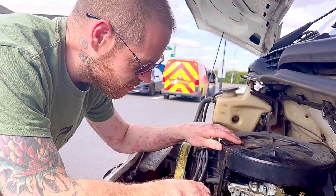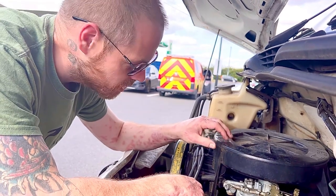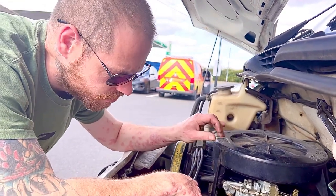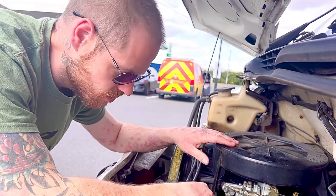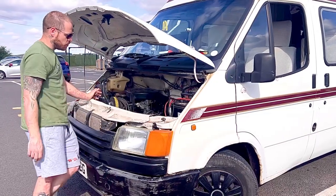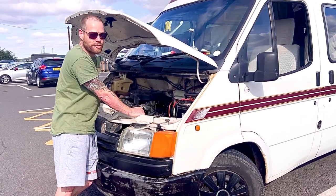We are having some engine troubles, it keeps cutting out, so I don't really know what to suggest. I've just had a little play around with Carveretto — it's running, but for how long and how well, I'm not sure.